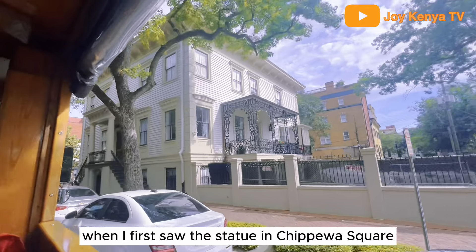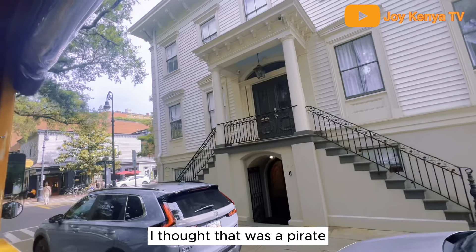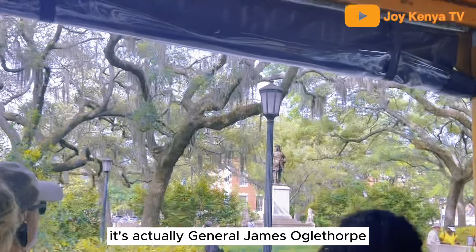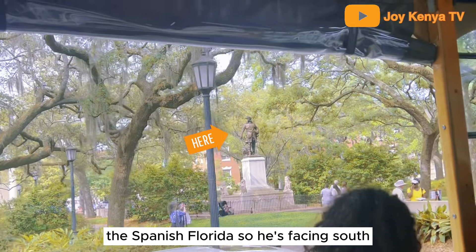When I first saw the statue in Chippewa Square I was like, wow, Savannah really is into pirates. I thought it was Captain Morgan. But it's actually General James Oglethorpe. He's confidently facing his enemy, the Spanish in Florida, so he's facing south.